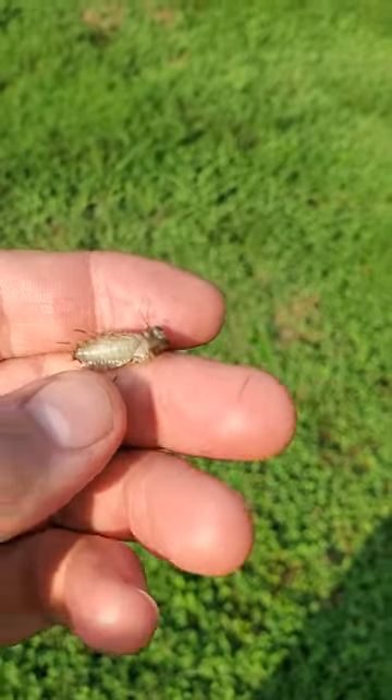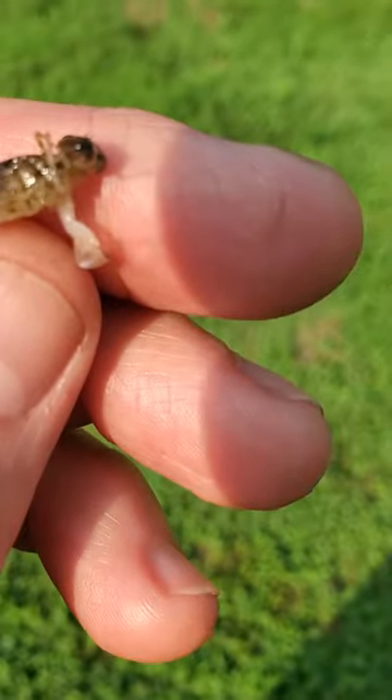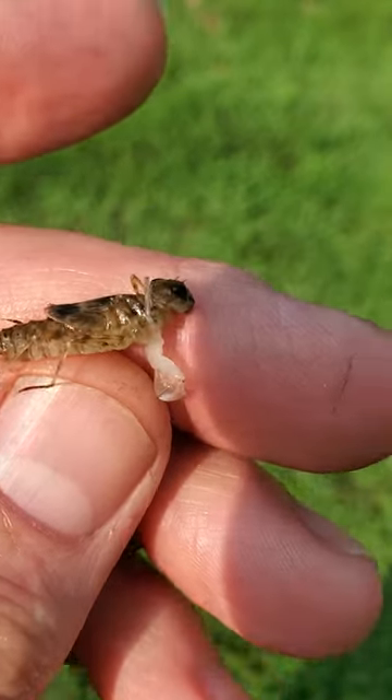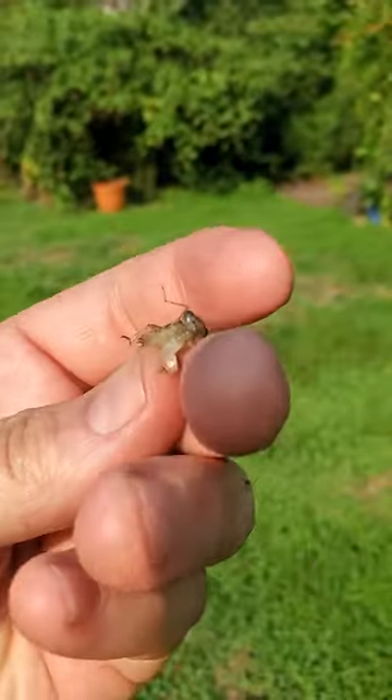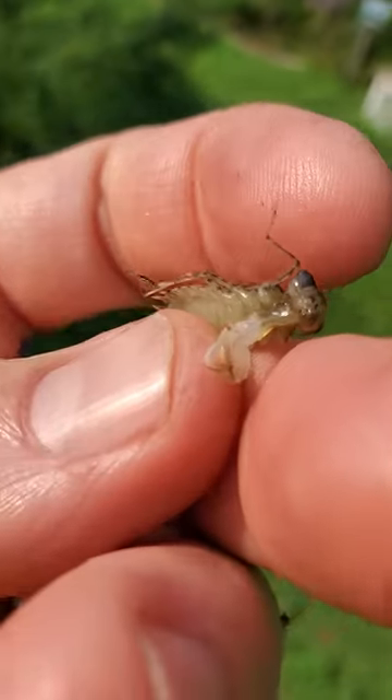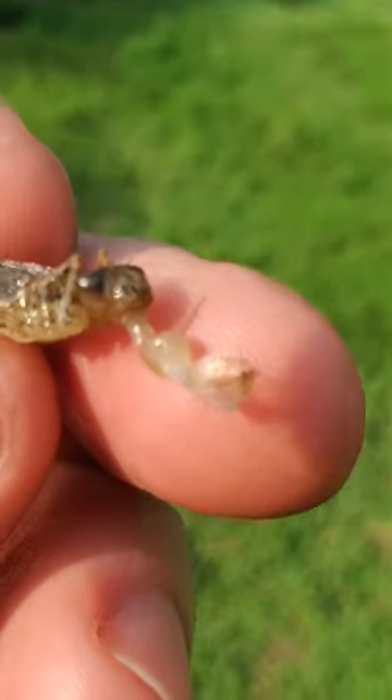I found this insect in the pool skimmer basket. It looks like there's little wings, a bunch of little legs, and this weird fold-down arms — like for scooping or catching stuff — just folded up in front of its face like a mouth part.